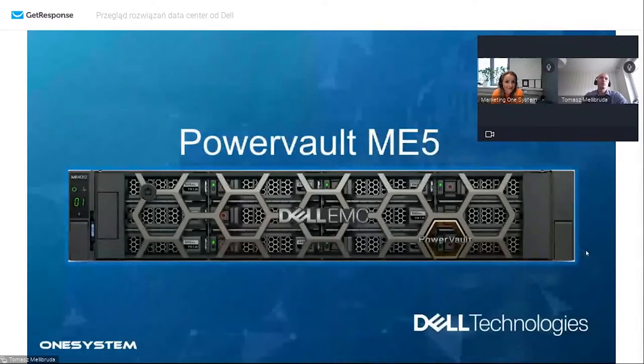Skupimy się teraz na PowerVault ME5, który jest naturalnym sukcesorem PowerVault ME4 i nową generacją macierzy dyskowej z trochę niższego segmentu. Zobaczymy wiele funkcjonalności pochodzących z segmentu PowerStore i Unity, bo wachlarz oprogramowania w cenie jest bardzo duży. PowerVault jest bardzo popularnym modelem - bardzo uniwersalnym, do małych i średnich środowisk, dość wydajnym. Postrzegam go jako prostą macierz, która ma być prosta w obsłudze, instalacji i zarządzaniu.